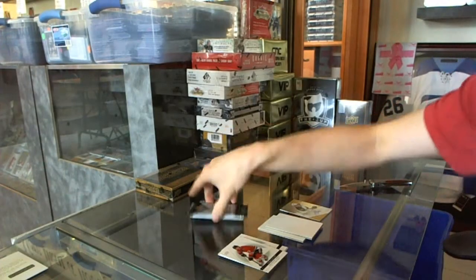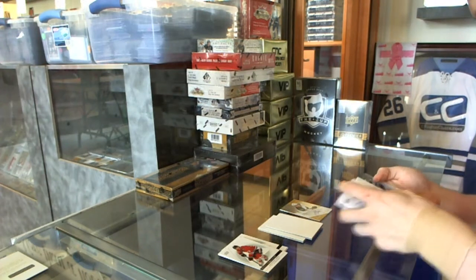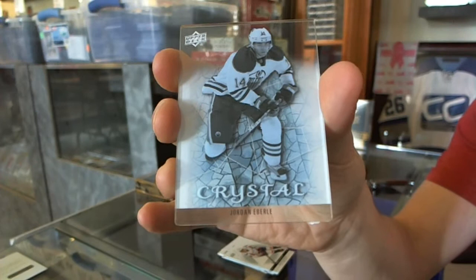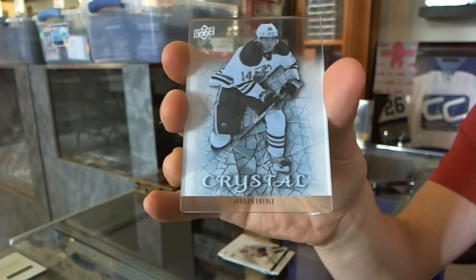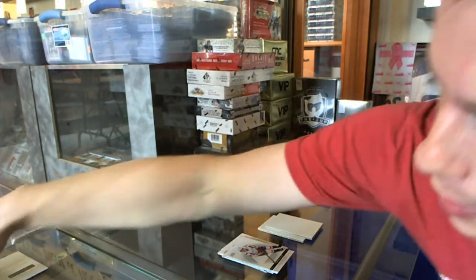And we've got an Upper Deck Crystal for the Edmonton Oilers, Jordan Eberle.